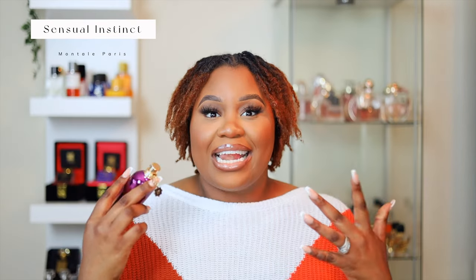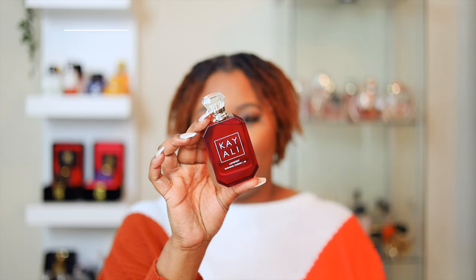This next combo is one I've been hiding from you guys — I just wanted to make sure it really hits. I wore it to date night and instantly fell in love because my husband fell in love too. When I sprayed it on and we were getting ready to leave, he said, 'Babe, wow, you smell so amazing.' I first went in with Sensual Instinct by Montal — it's powdery, sexy, sweet, sensual, and perfect for wintertime. Then I layered it with Kayali's Lovefest Burning Cherry.